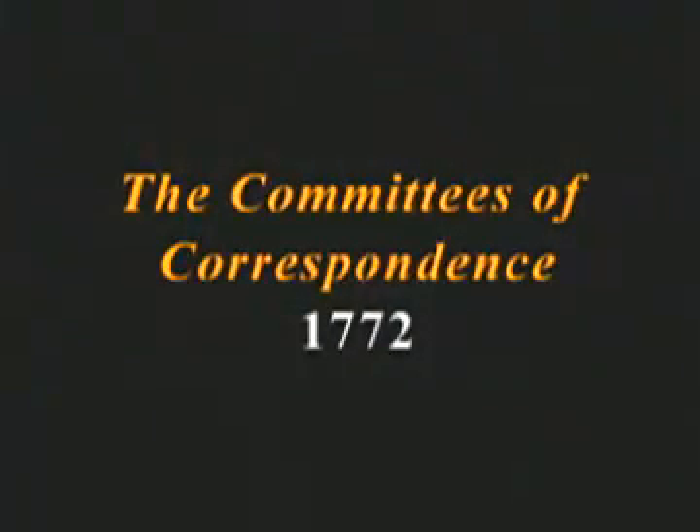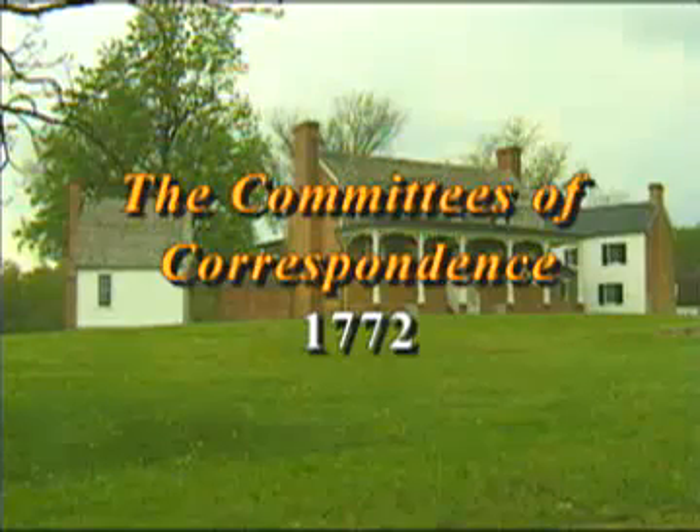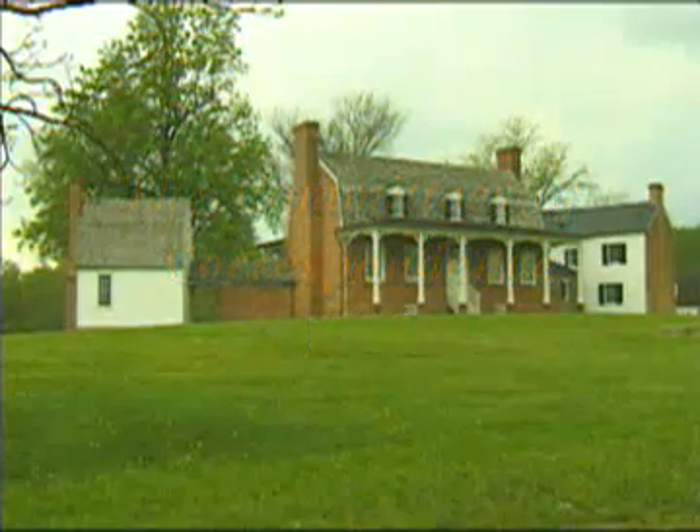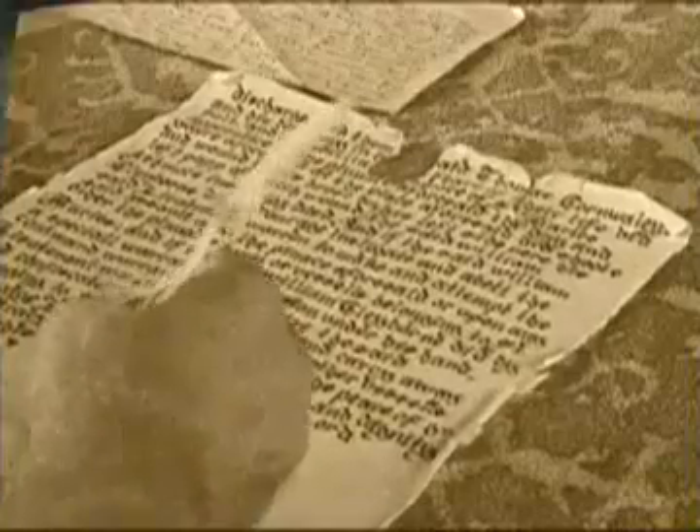And one way this was done was by writing letters. Starting in 1772, patriots from across the far-flung colonies began to organize committees of correspondence to increase communication between them. Through their letters, the committees of correspondence were able to share new ideas about government, law, and how to deal with threats to American liberty. And they played an important role in uniting the colonies as they moved ever closer to revolution.